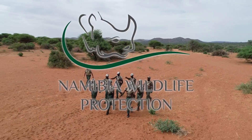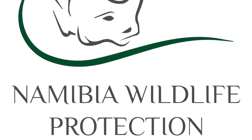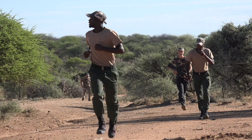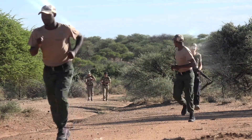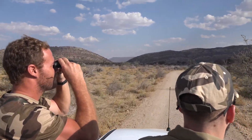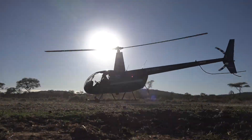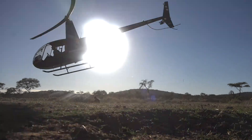Namibia Wildlife Protection is an anti-poaching company. We specialize in the protection of farms, livestock, game, and especially the white and the black rhinos here in Namibia. We also make use of international volunteers to assist us in our goal to protect these precious animals. Please feel free to contact us should you wish to become part of our volunteer program.